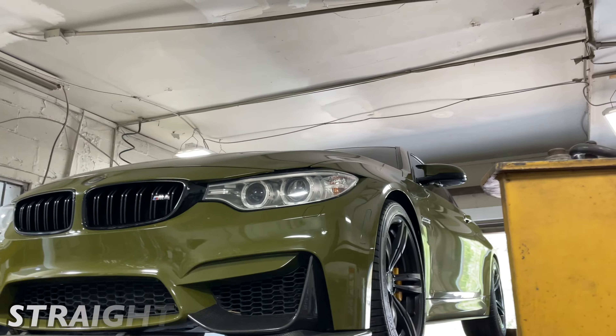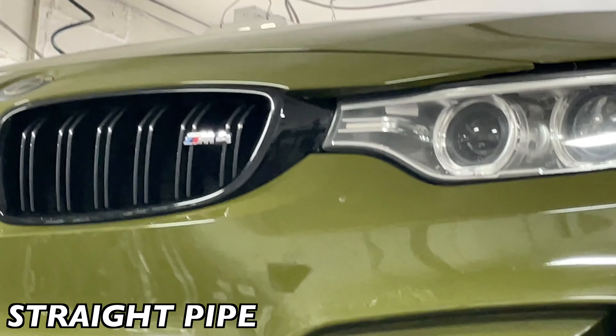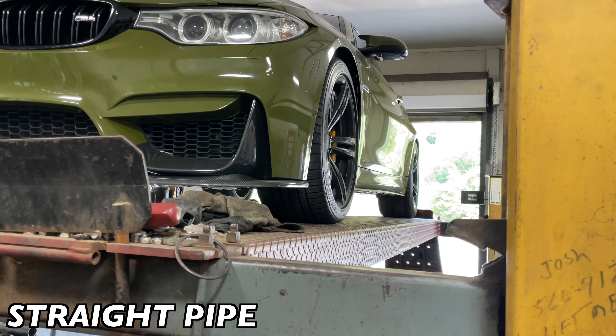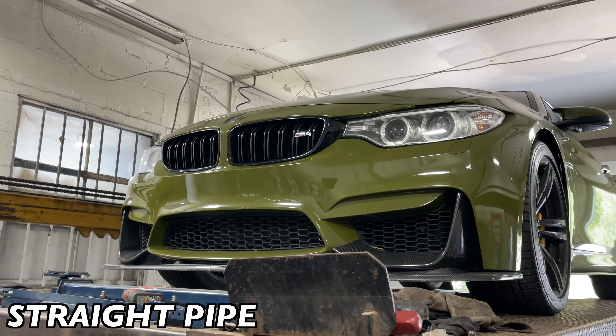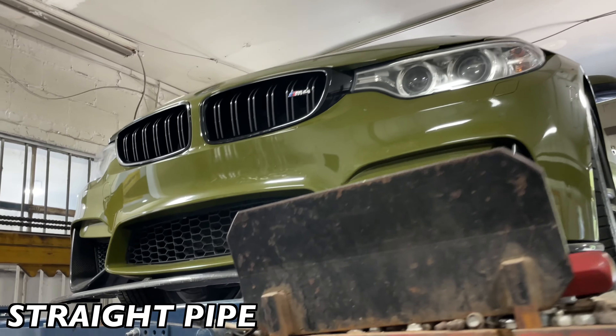2015 army green BMW M4 — sexy car. You can see from the tires in the back it's been through some fun under the sun.